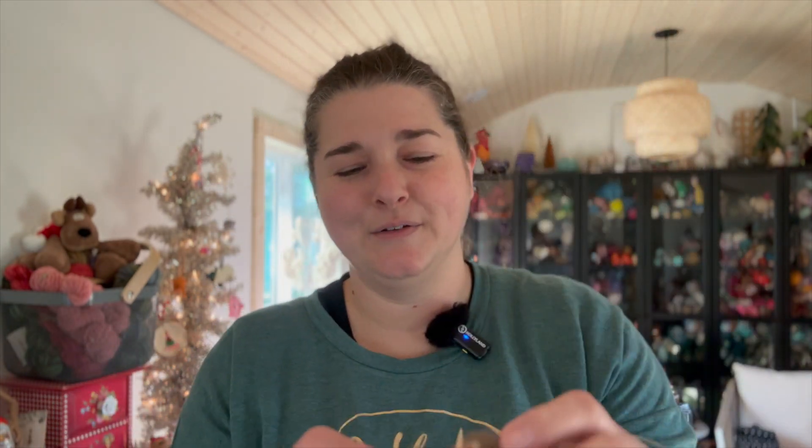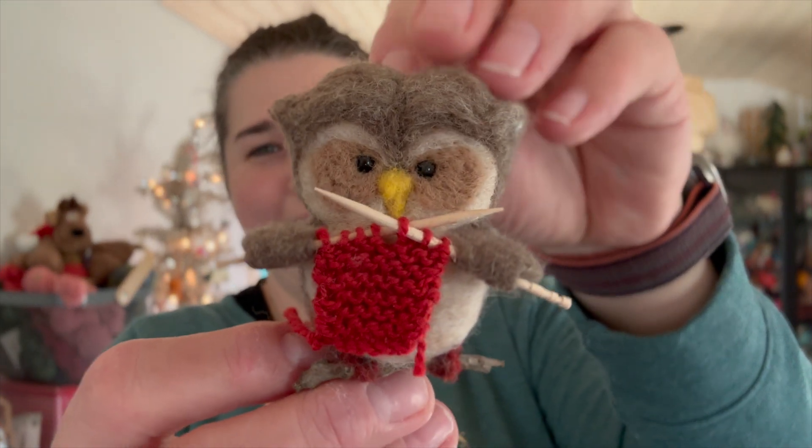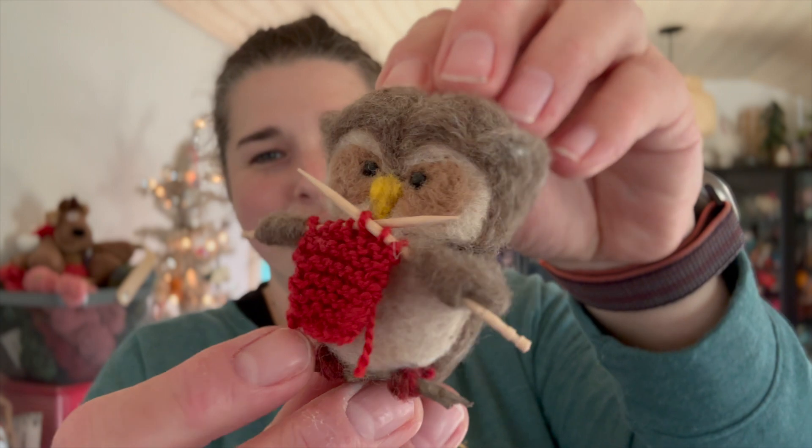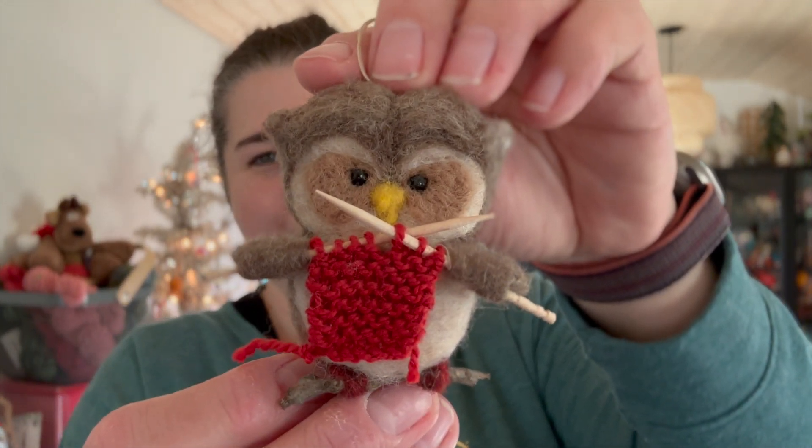We're going to open that and see what craziness she crammed in. This one is very special — I did not make it. My mother got on the internet, found Etsy, went through Etsy, and found something that was handmade and dealt with knitting. I'm so proud of her. It's a cute little owl because I do love owls — it is knitting on a little scarf. And this is hand-felted. So stinking cute. I was so proud of my mom. Mom, if you're watching — still happy about that.